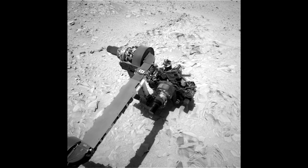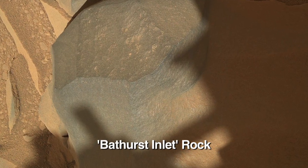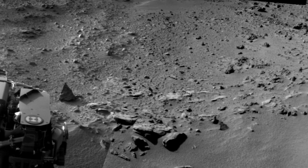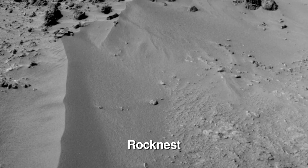Curiosity is still heading to Glenelg. We've just stopped at the Bathurst rock formation to check it out with the robotic arm mounted instruments — a hand lens imager and a spectrometer. We got some great science data there for the science team, and now we're moving to a new location called Rock Nest, because it has nice windblown sand drifts.